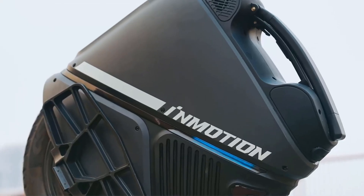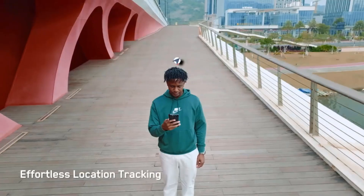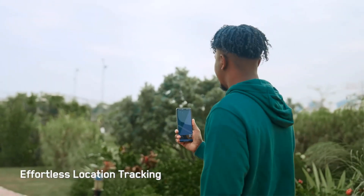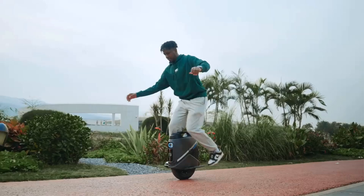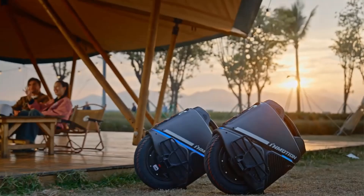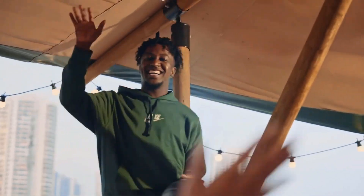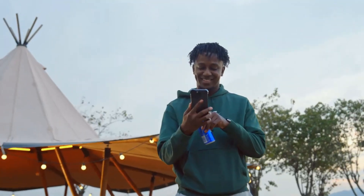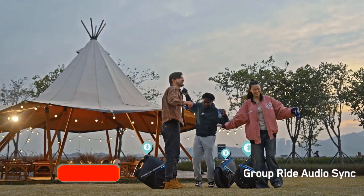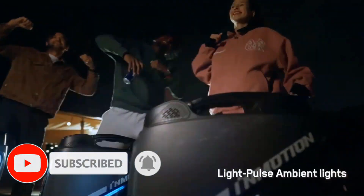The InMotion V9 is equipped with a powerful motor enabling speeds of 25–30 mph depending on rider weight and terrain, and is capable of handling steep inclines, making it suitable for urban environments and outdoor adventures. As an upgrade from previous versions, it incorporates improved features for both advanced performance and enhanced rider safety. Whether commuting around the city or exploring new areas, the V9 offers a highly functional, thrilling, and eco-friendly transportation option.